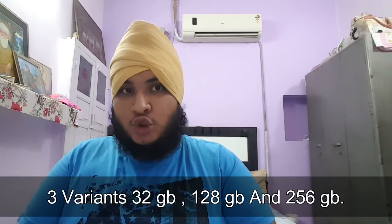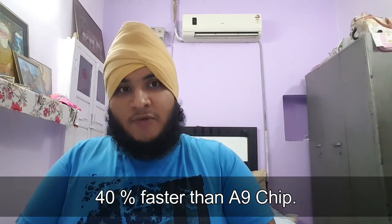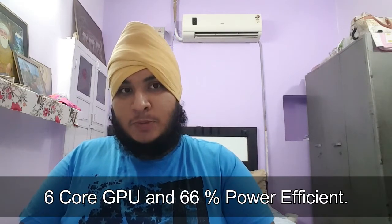On the specifications side, the base variant of both the iPhone 7 and iPhone 7 Plus is 32GB, with 128GB and 256GB options also available. To get the Jet Black color, you need to choose 128GB or 256GB. Inside is Apple's A10 Fusion chip, a quad-core processor where the first two cores are high-performance and the other two are efficiency cores. This chip is 40 percent faster than the A9 from the iPhone 6s, and the 6-core GPU is 66 percent more power efficient.